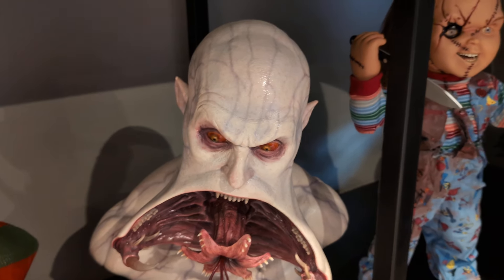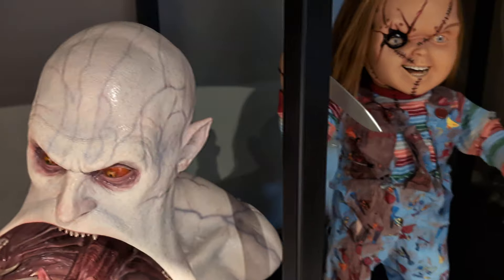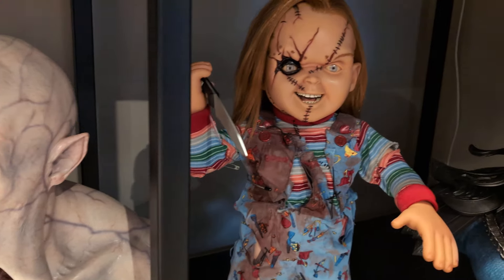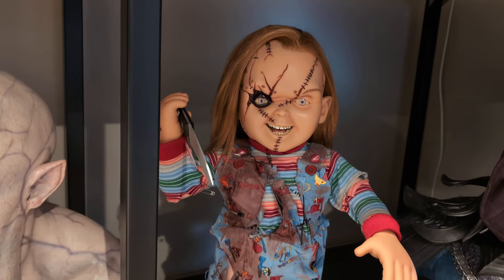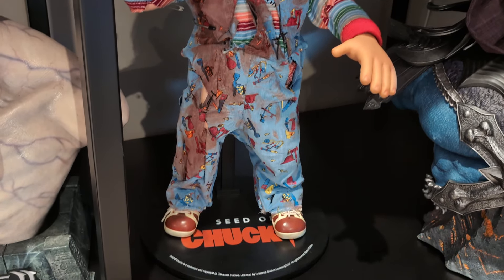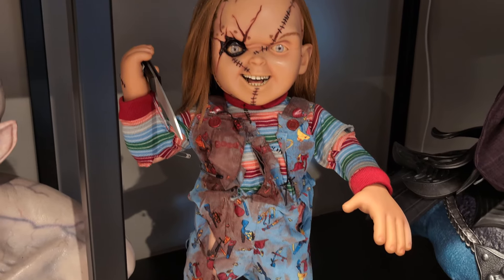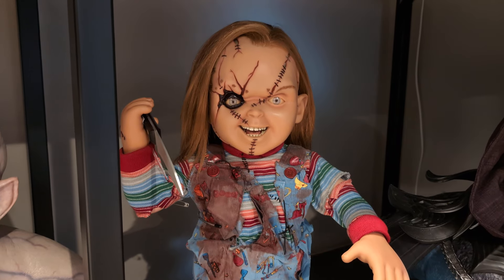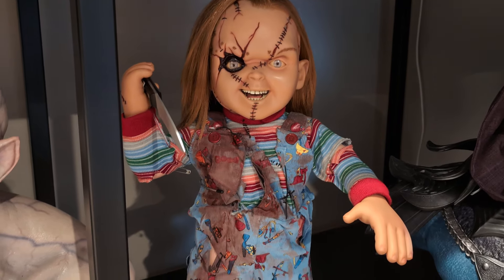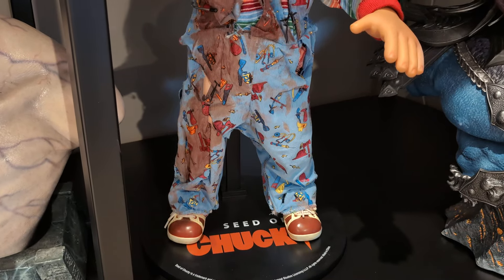Last but certainly not least is a real icon in horror — Chucky. This one is the Seed of Chucky from Sideshow Collectibles, still the OG original. This has been in the collection forever and I can't see myself parting with this ever. Still a fabulous piece — the life-size Chucky.